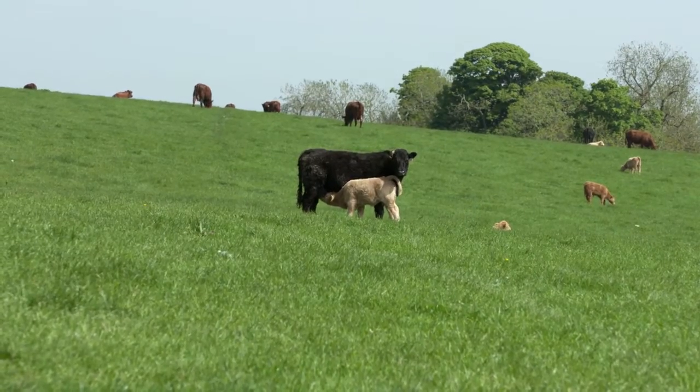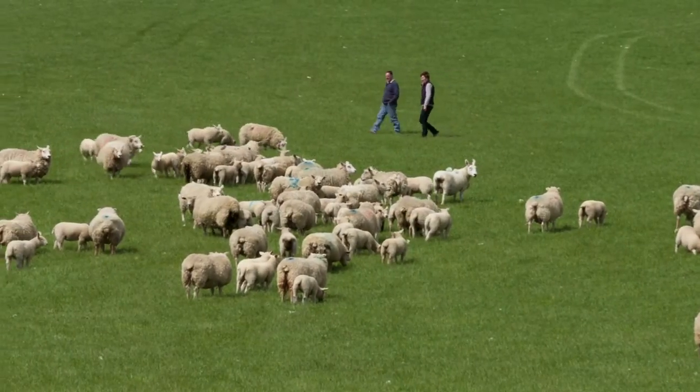We are at North Terney Farm, Old Meldrum, Aberdeenshire. It's basically a stock farm — it's nearly 100% grass. We have 300 suckler cows, 220 ewes and some feeding cattle.